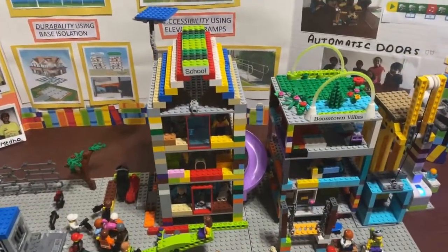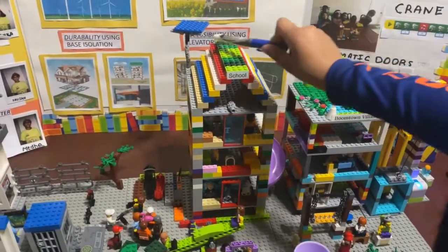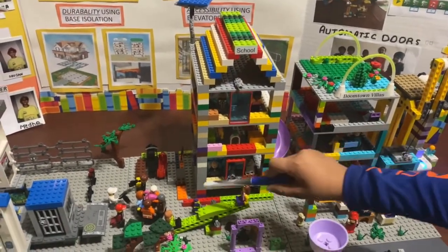For the school, it has base isolation, an emergency slide, a solar panel, and a play area.